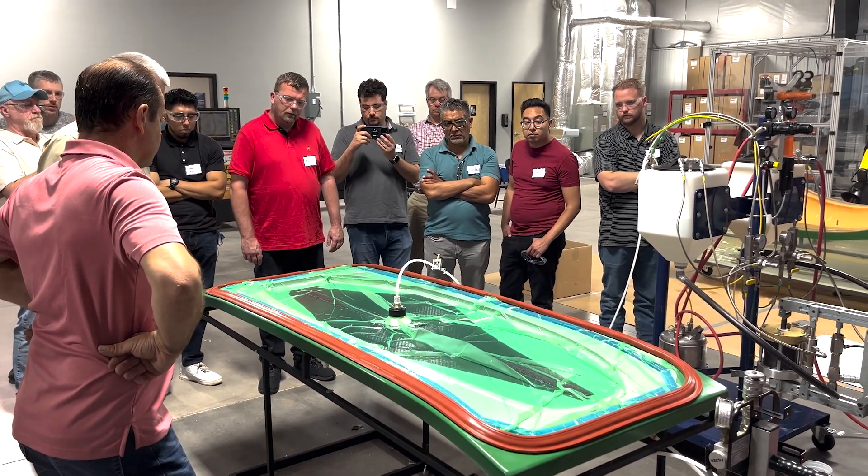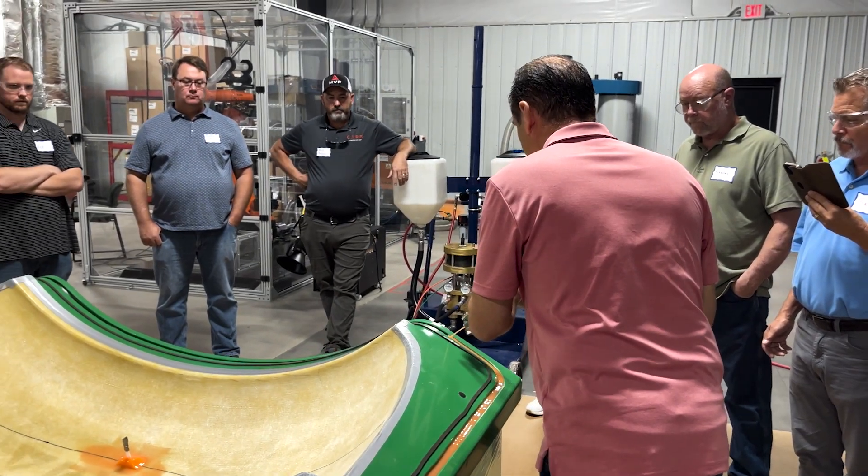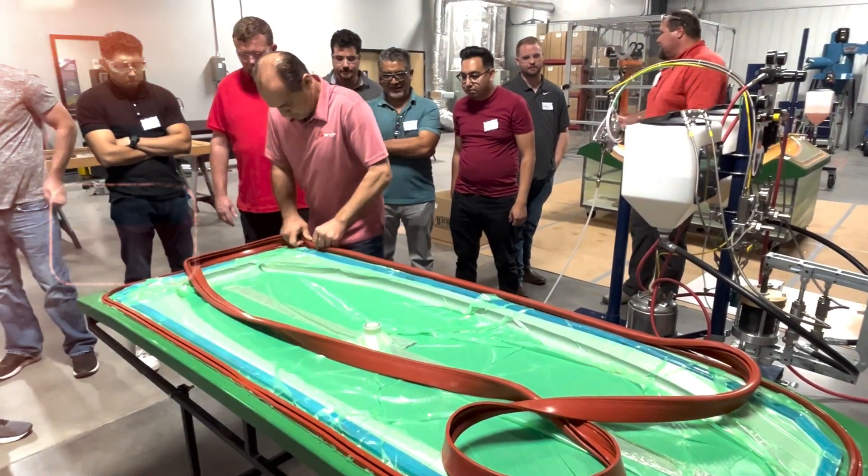It really opened our eyes how many different products Magnum Venus produces and how they can help us in almost all of our fields — and silicones. From mold making to vacuum bagging to almost anything that we dispense. We really appreciate the collaboration so we can utilize our product and your knowledge and your equipment to help make all of our customers successful.